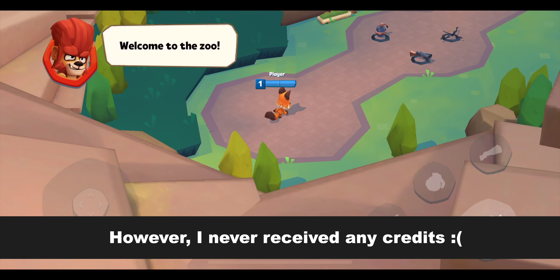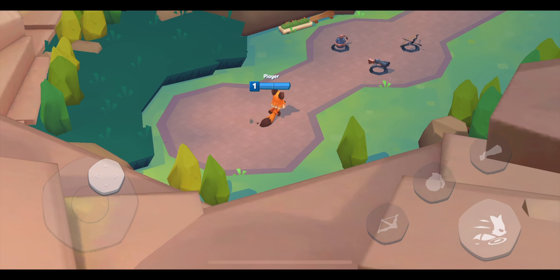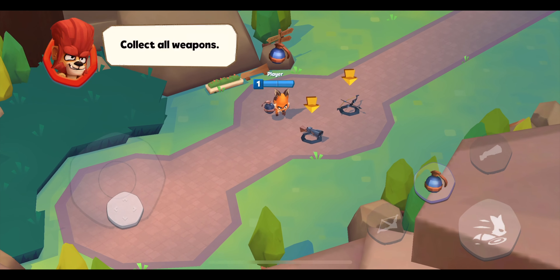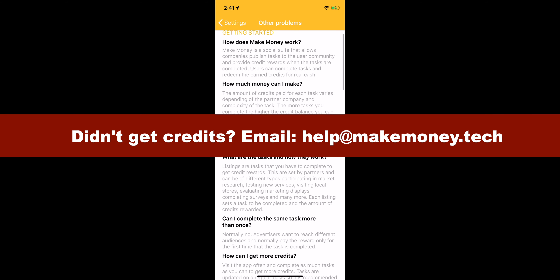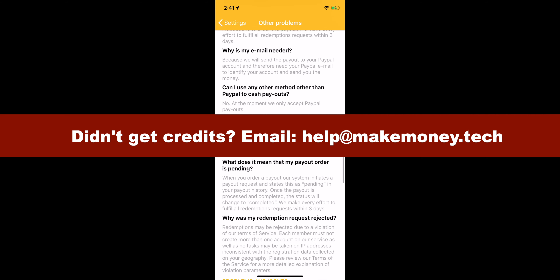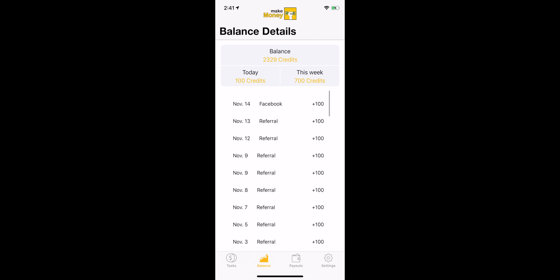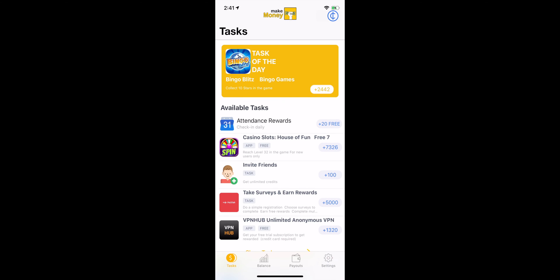A lot of you have reached out to me about this issue, and my response has always been to reach out to their customer service team using the email address help@makemoney.tech. However, I don't like this solution because you can't count on the app to be reliable. Doing tasks that you may or may not get credit for is just a waste of your time. The only thing I've found that still reliably pays is the invite friends task.